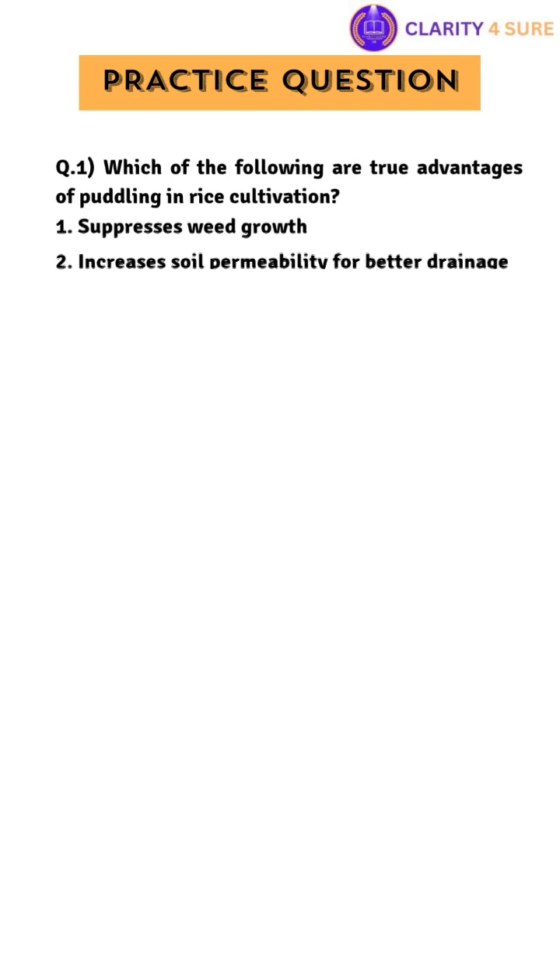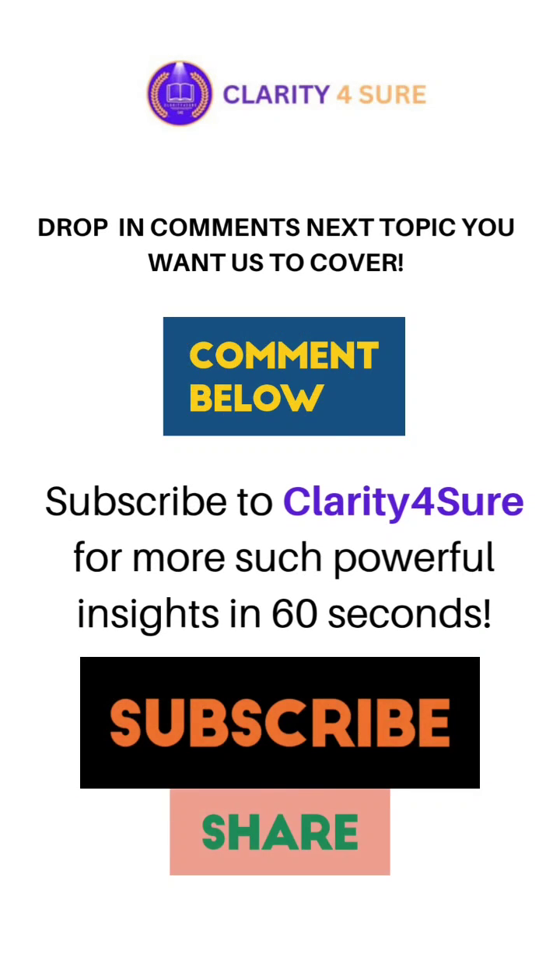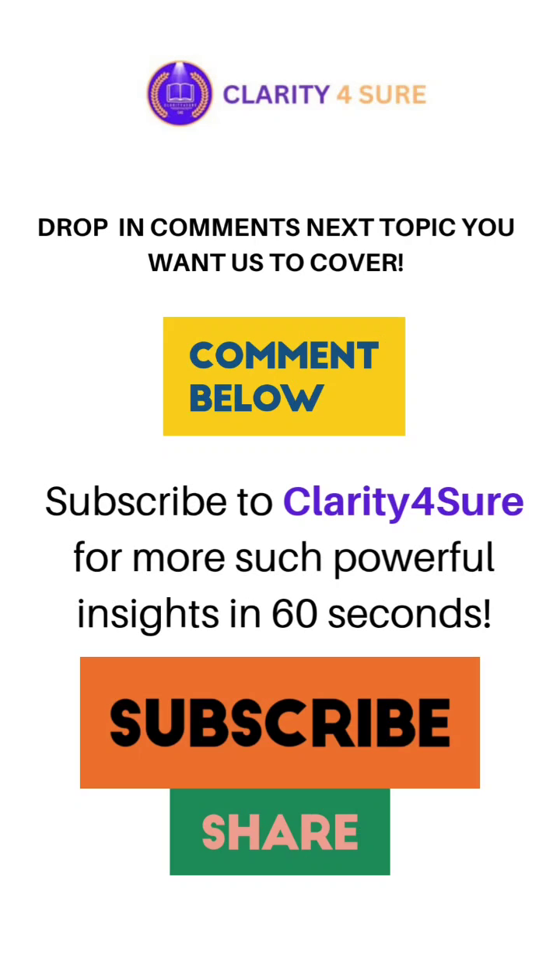Here are the practice questions based on today's topic — try to answer these in the comments below. Let us know the next topic you want us to cover. Subscribe to Clarity for Sure for more such insights. Thank you.